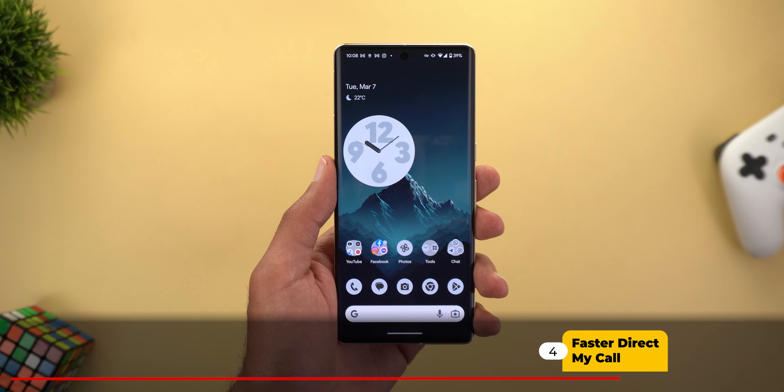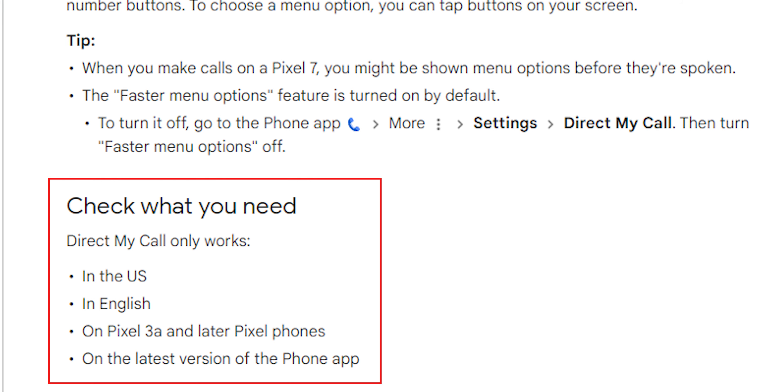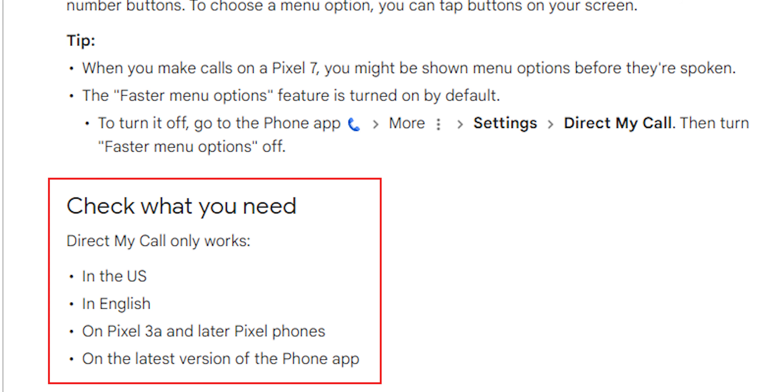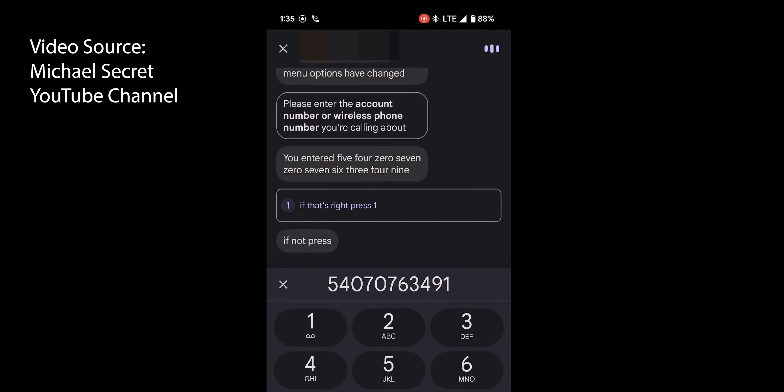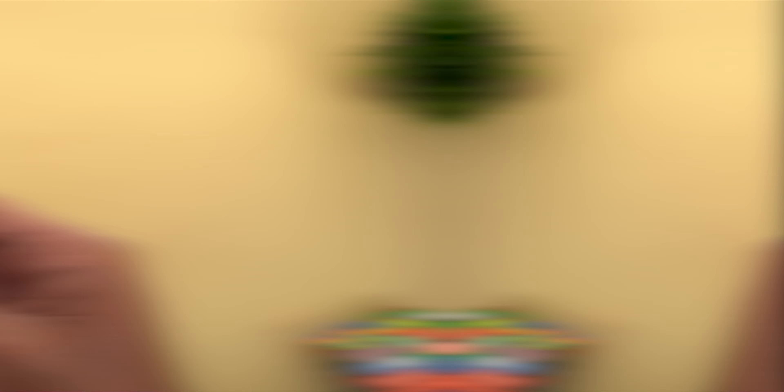Feature number four is the enhanced Direct My Call. This feature has been available since the Pixel 3a, but what's new is Google will make it faster. Direct My Call shows you the options you can select when calling businesses or toll-free numbers on screen, so you can interact without holding the phone to your ear. What's new is the options will be written on screen before they're even spoken by the automated system, making the feature faster. It will be available on Pixel 4a and later.